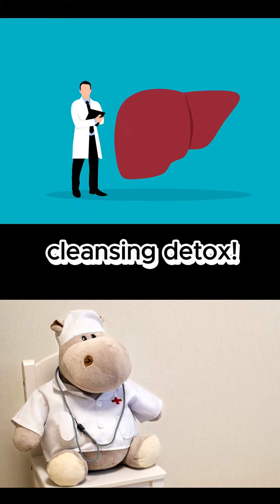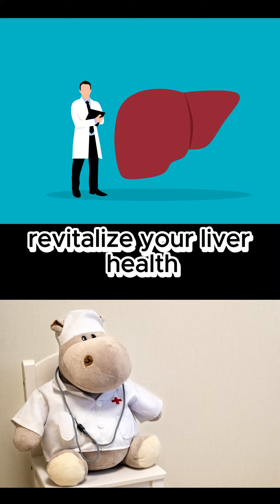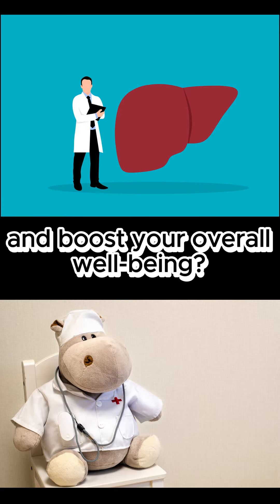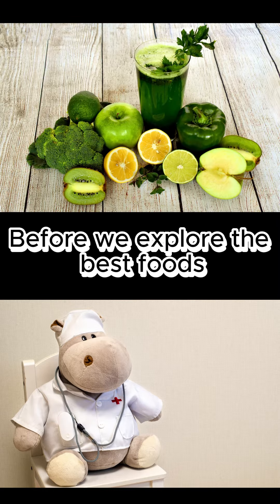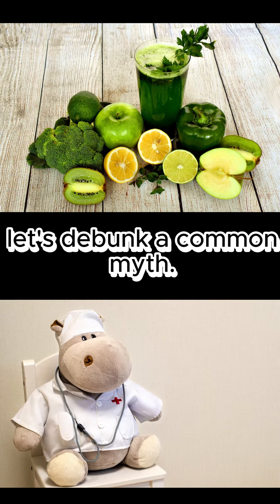Welcome to our ultimate guide to liver cleansing detox. Are you ready to revitalize your liver health and boost your overall well-being? Let's dive in. Before we explore the best foods, shakes, and supplements for liver cleansing, let's debunk a common myth.